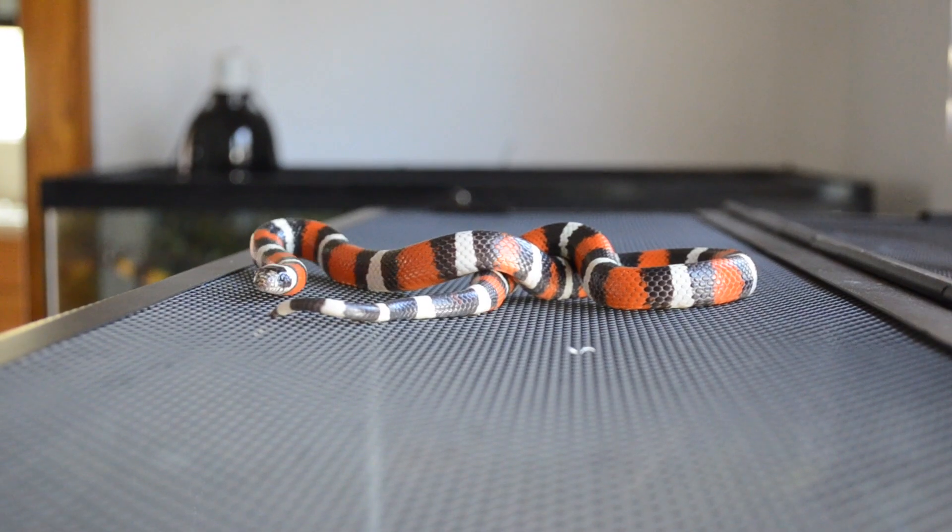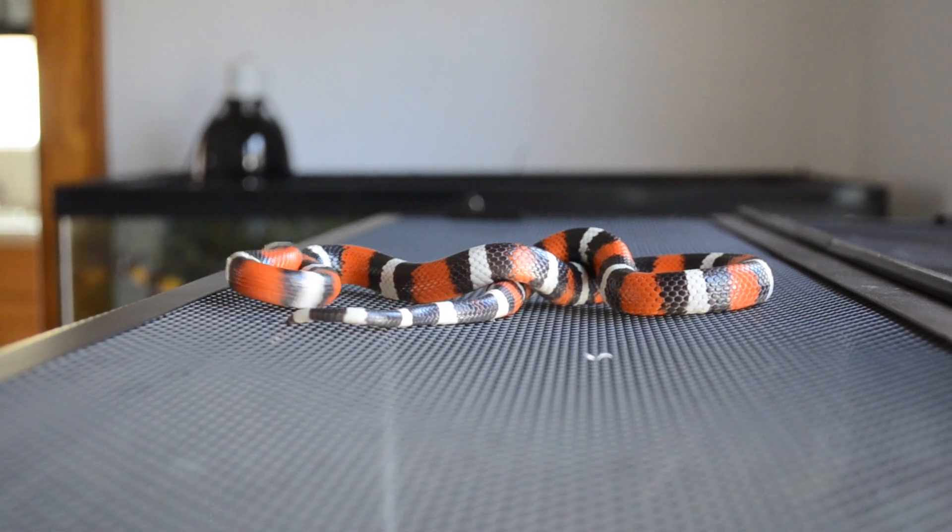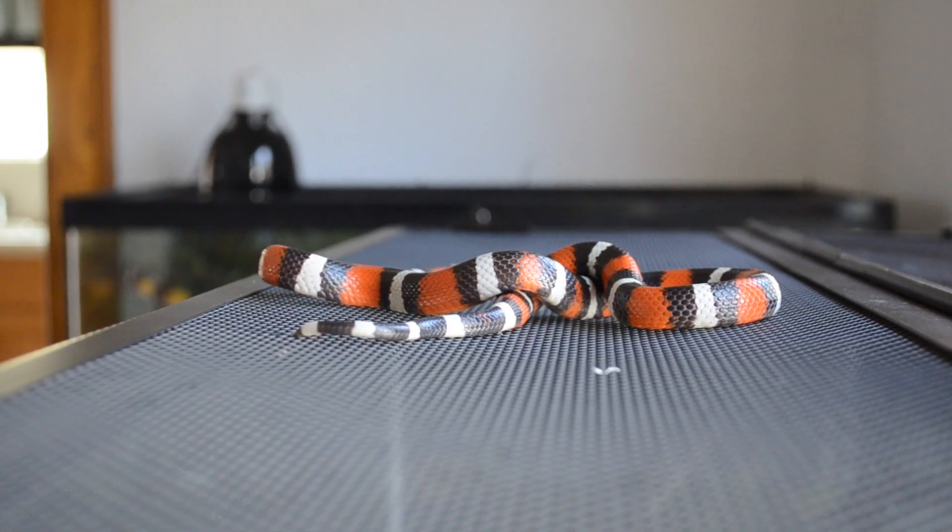This one is so handleable. It never musks on me, it's never bitten me. I think this is one of my only pet snakes that's never even tried to bite me when it was younger. Phyllis has that red, black, and white coloration, and like you've probably heard before, some people will say red against black, okay jack, red against yellow, kill a fellow. That's not always the case, but in this case Phyllis does have red against black, and it's completely harmless.